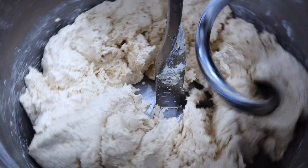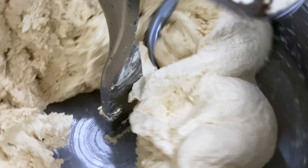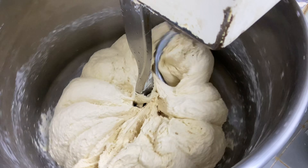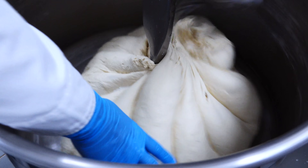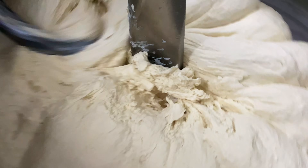Ở giai đoạn này, chúng ta thấy bột chưa mịn, nhưng càng về sau máy nhào bột mịn hơn. Người làm bánh sẽ lấy bột lên để kiểm tra, và sau khi thấy được rồi, thì bột sẽ được lấy ra để bắt đầu quá trình tạo hình bánh và trộn với các loại nhân.